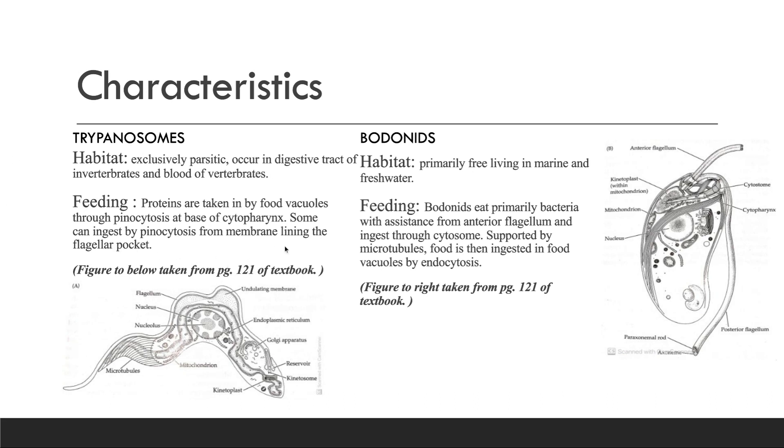Below, I have a picture taken from the textbook on page 121, and this includes all of the organelles in a trypanosome.